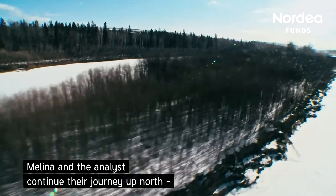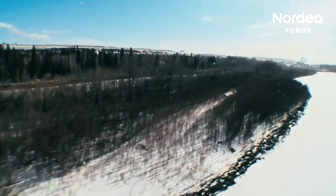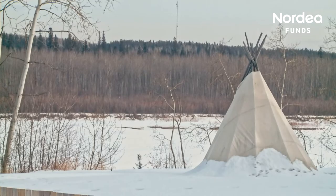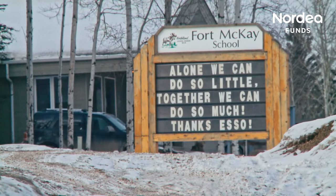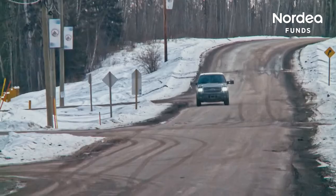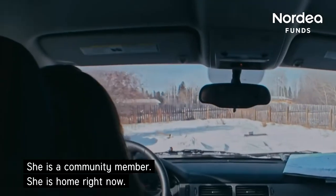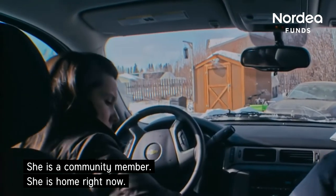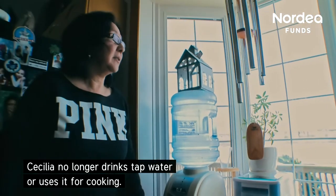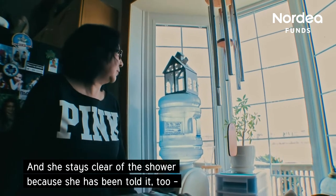Melina and the analyst continue their journey up north along the Athabasca River to one of the original Cree settlements. The people that have lived here have been on the land for a long, long time. They're going to Cecilia's house — she is a community member. Cecilia no longer drinks tap water or uses it for cooking, and she stays clear of the shower because she has been told it too might be hazardous.